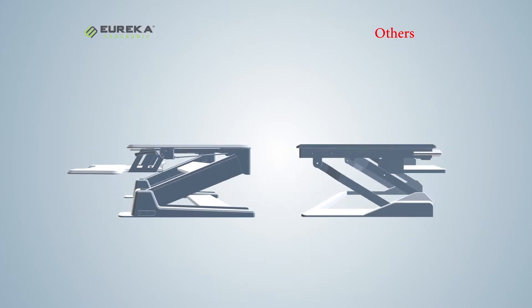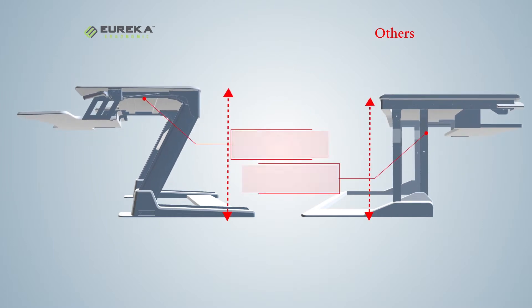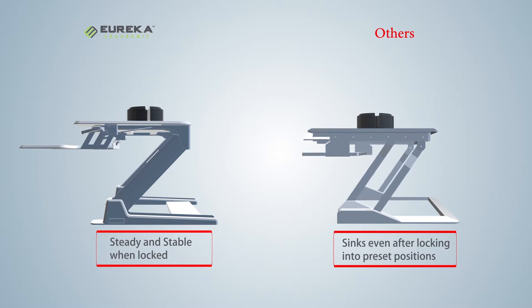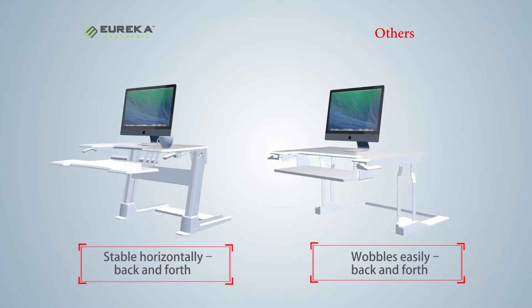The Eureka desk even extends upward an extra couple of inches, providing a little more flexibility than other desks. You're welcome, tall people. And after you lock your Eureka desk into position, it's absolutely rock-solid. Other desks can slowly sink back down, or they rock back and forth or side-to-side, putting you and your favorite coffee mug at risk.